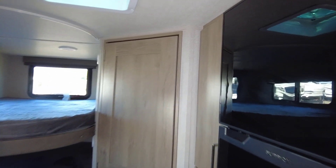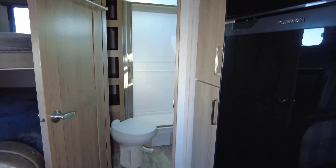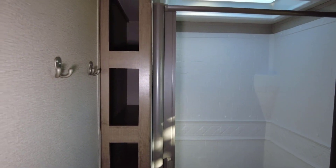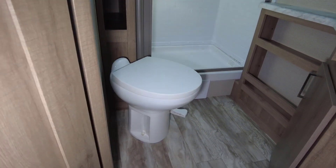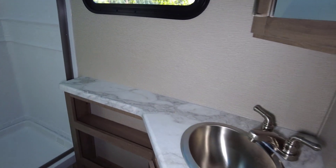Bathroom — one thing that I like that Grand Design does that not a lot of manufacturers do: you get a fully framed-in bathroom door. And a good size bathroom for a camper this size. You got your shower, which is a 36 by 30. Like a lot of campers nowadays, it's got the roll-in, roll-out flexible shower door. You got storage for your towels, a porcelain toilet, and your sink with a good amount of counter space around it as well.